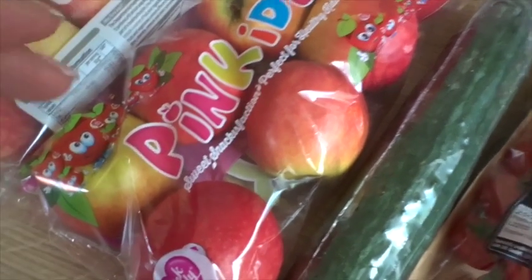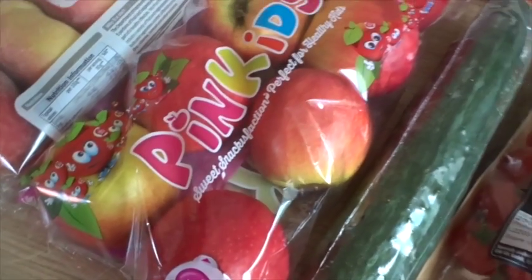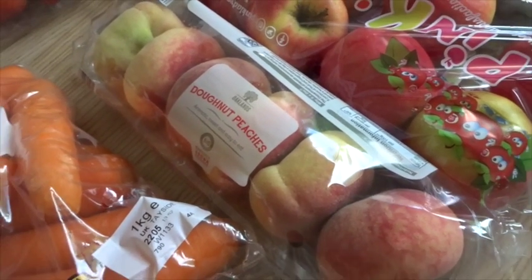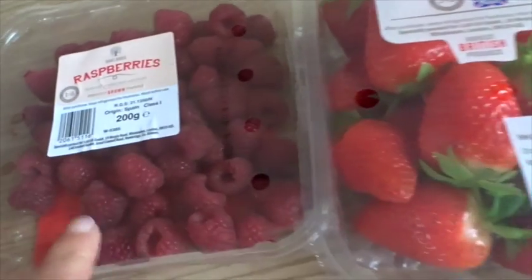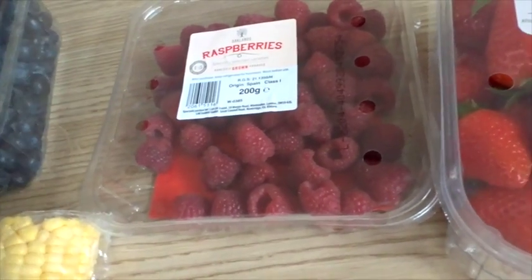I got some of the pink kids' apples — I love Pink Lady apples and these are a perfect size for me and the children, not tiny, just a nice good size. They brought in the donut peaches and I got so excited when I saw those; I think they're about 89p a pack, they just need to ripen up a little bit. We've got some British strawberries and I decided to get the raspberries too — they looked quite nice.